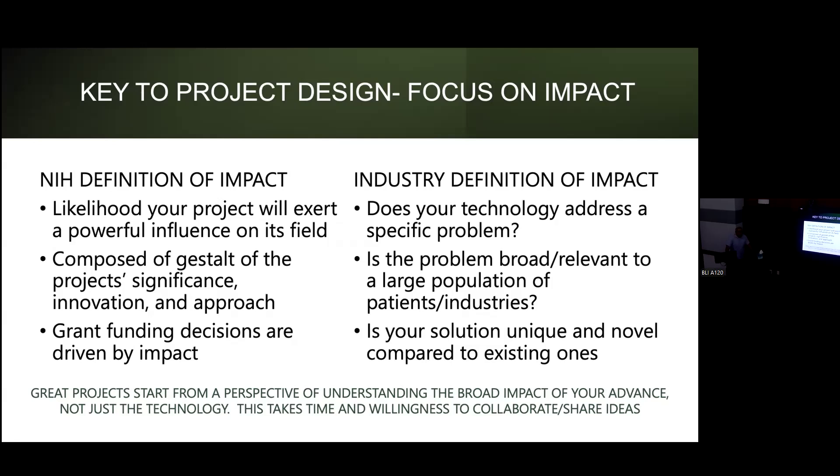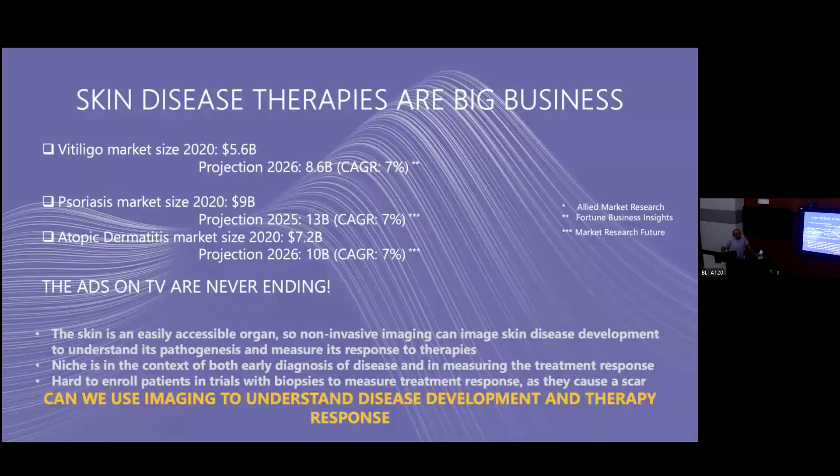To start a good project, think about the broad impact of your technology. We work on skin, which is a great area for imaging because it's accessible and visible. Skin disease therapy is a big business — there are endless TV ads about psoriasis, eczema, and vitiligo therapies. Skin disease is very prevalent, it bothers people, and everyone wants to do something about it. From an imaging perspective, it's easily accessible and non-invasive imaging can be used.